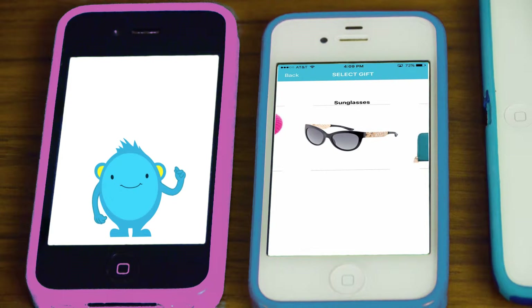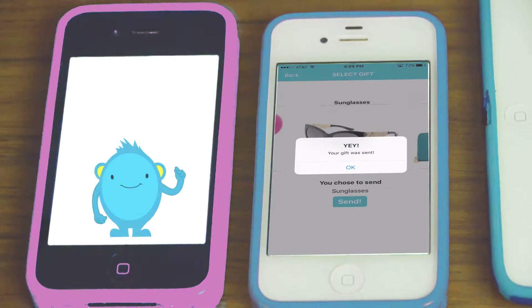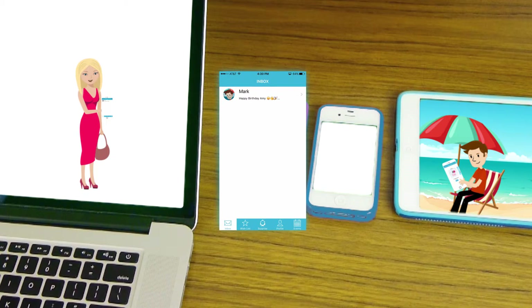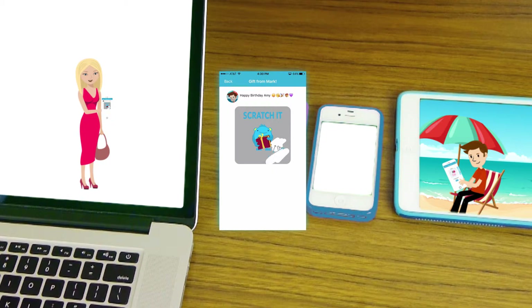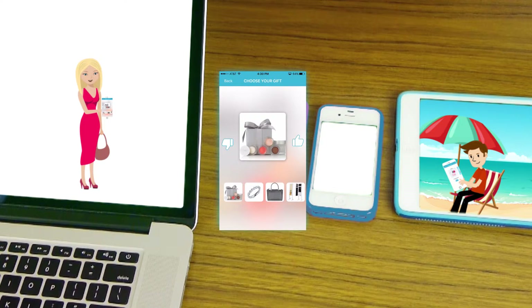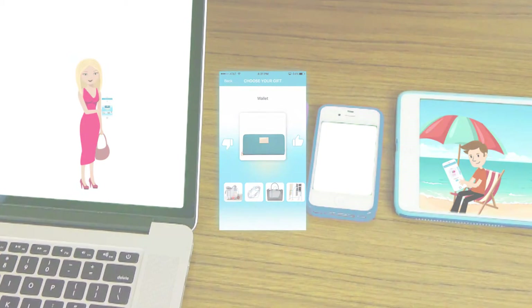After you choose the gift you want appearing first, Snappy sends it to the receiver as a surprise. The receiver gets a message with your surprise, and can scratch Snappy to reveal what they got. They also have the power to choose the gift they like most from a selection of personalized gifts that match their preferences.